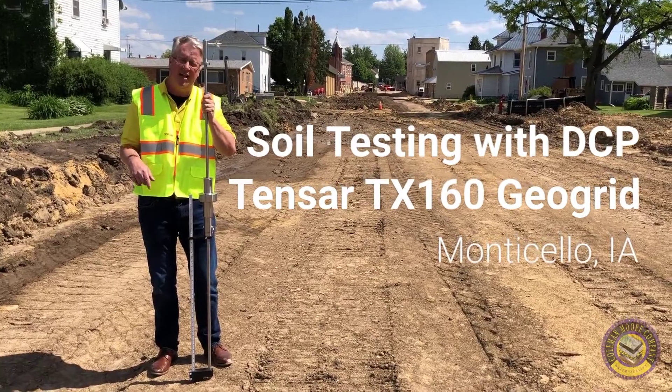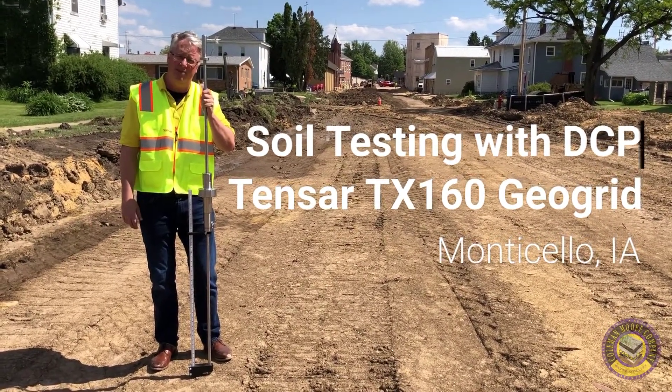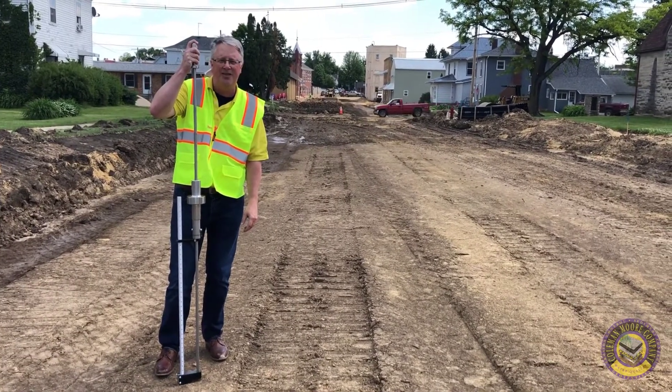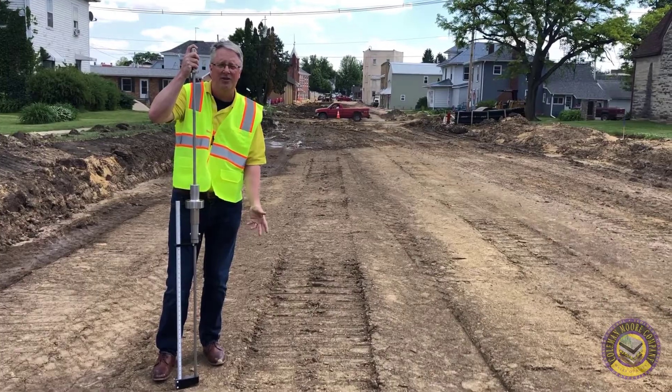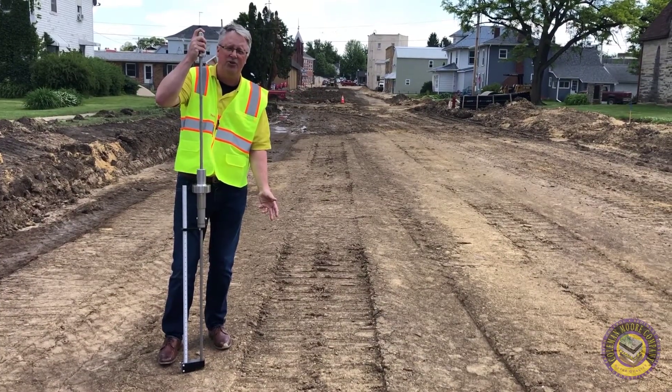This is actually a TX160, and we're just going to be here to verify the amount of rock that we're going to be putting on top of the TX160. DCP testing is going to give us the relative strength of our soils and our subgrade, and therefore we can make a recommendation on what kind of geogrids we're going to use.